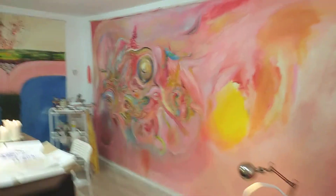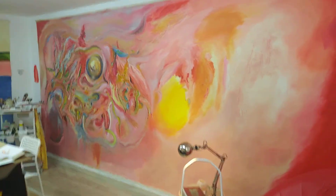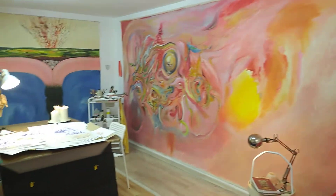Thank you for watching. This is Shlema — Yasmin Hasidim's studio.